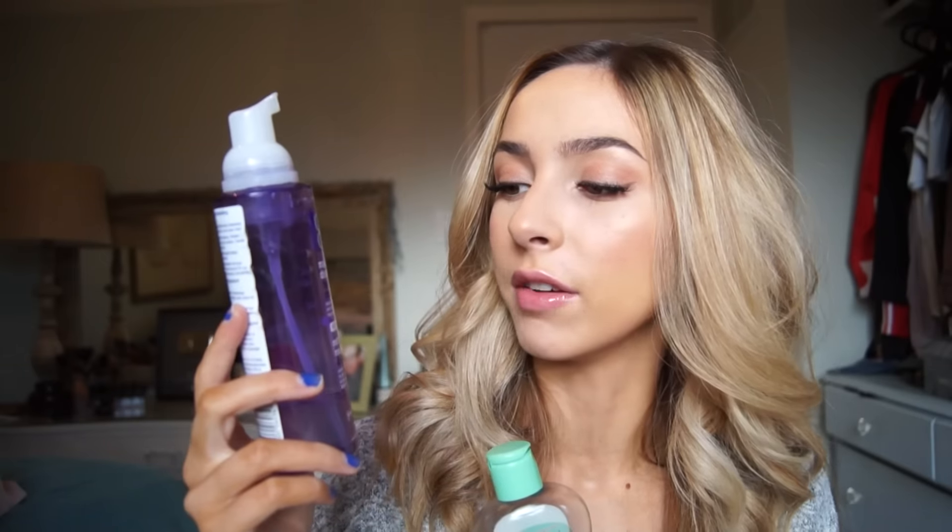I'm going to quickly talk about what I use to take off my makeup. I filmed this in the morning so I didn't have any makeup on, but when I do remove makeup I use Johnson's Baby Oil to take off my eye makeup. Then I use the Clean & Clear Makeup Dissolving Foaming Cleanser for the rest of my face — I just rinse and it washes everything off.